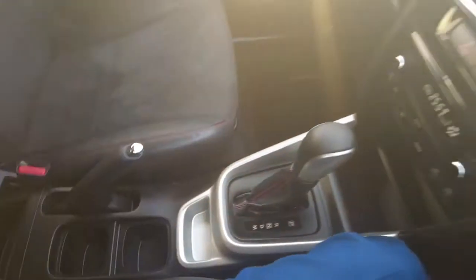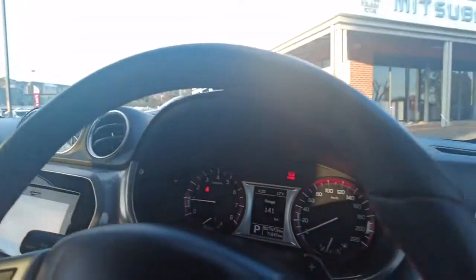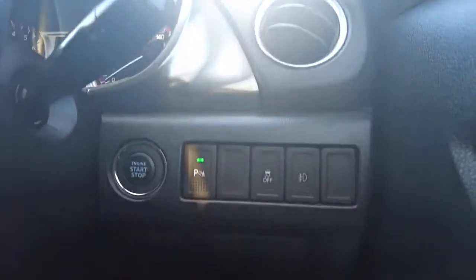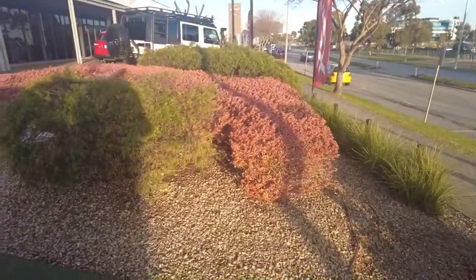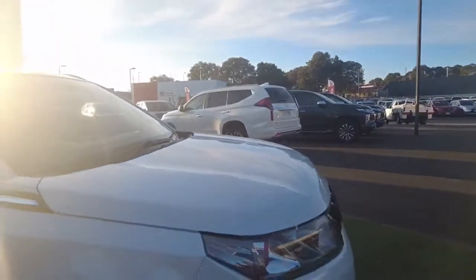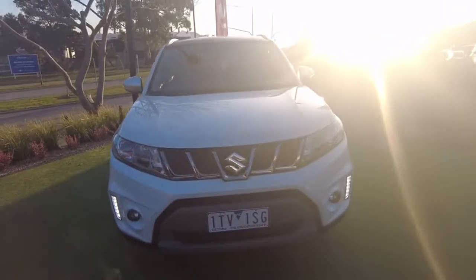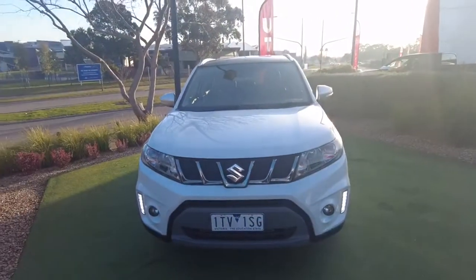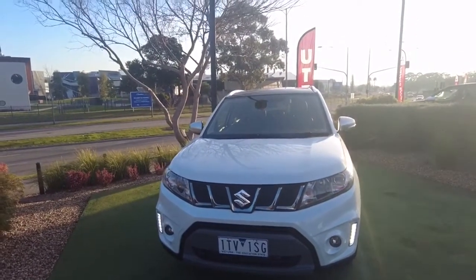That pretty much wraps up our complete walk around of this 2016 Suzuki Vitara. Please feel free to call our staff today on 9907055. It's a great fuel economy, gorgeous looking vehicle and would highly benefit from one of our premium mechanical protection plans — ask our staff on how we can cover you for up to five years across a vast range of options. My name is Joel, thank you for watching and have a lovely evening.